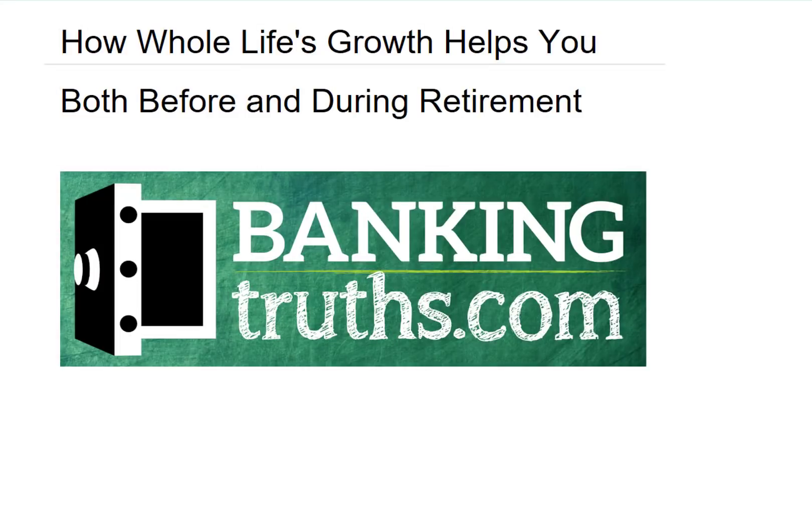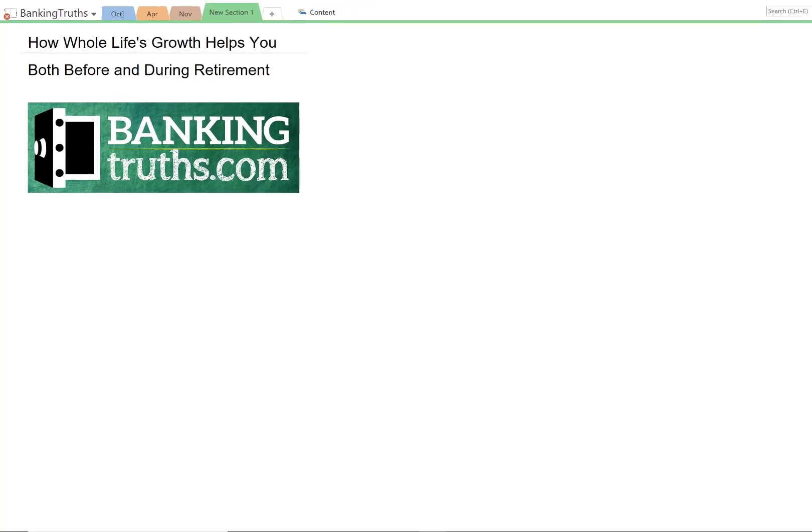Hi, this is Hutch with BankingTruths.com, and today we're going to talk about how whole life's growth helps you both before and during retirement.